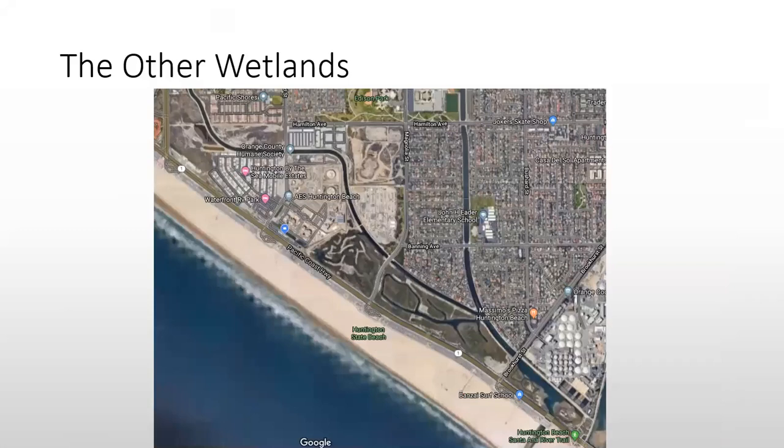We have Talbert Marsh where our inlet is at the very southeast, then Brooker's Marsh and Magnolia Marsh. There's an area to the upper left called Newland Marsh — right along Newland Street where Hamilton ends. There's another piece called Newland North, and then Newland West is this whole stretch here, actually broken up into two pieces.